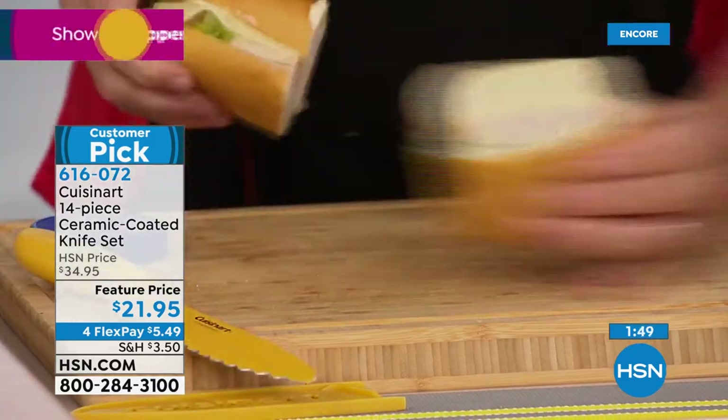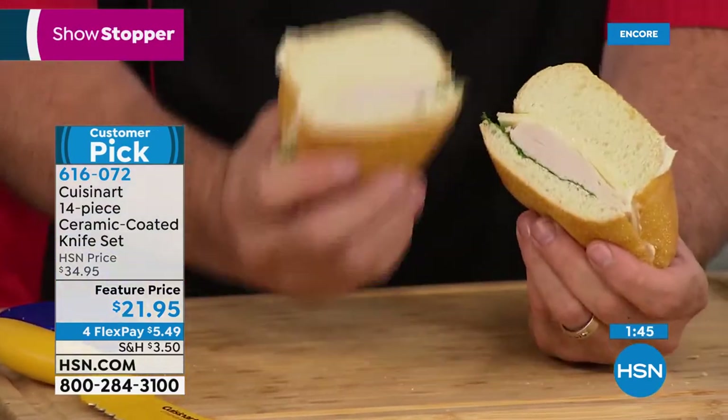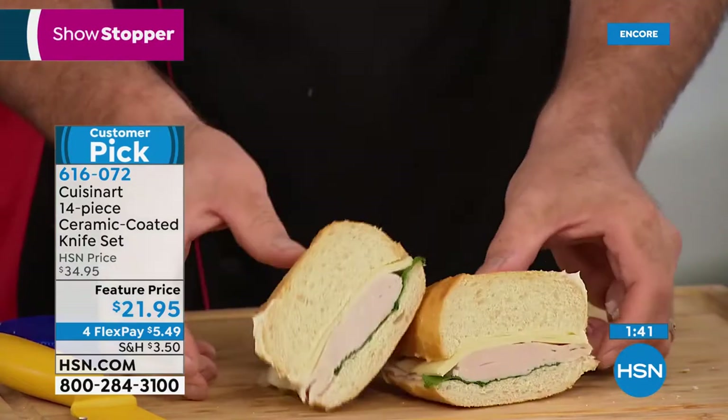Watch this — this is what your deli guy is going to use. That cut is so good, even the crumbs won't fall off the bread. That knife is in there — it's included in the set.